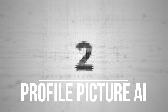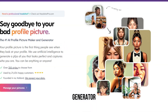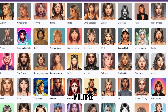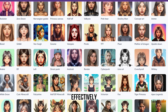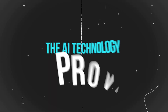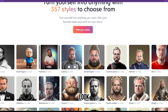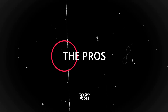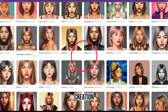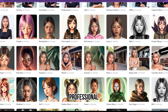Number two on our list is Profile Picture AI. Profile Picture AI is an AI-powered headshot image generator that will take your image to the next level. You can produce multiple results quickly and cost-effectively, all in high resolution with stunning 4K images. The AI technology provides exceptional visual designs so your headshots will always look professional and polished. The pros: easy to use, generate multiple images at once, different modes of creation. The cons: primarily suited to social media and not professional remote teams.